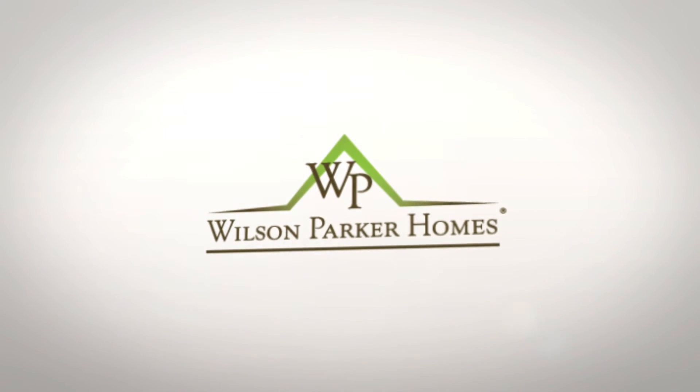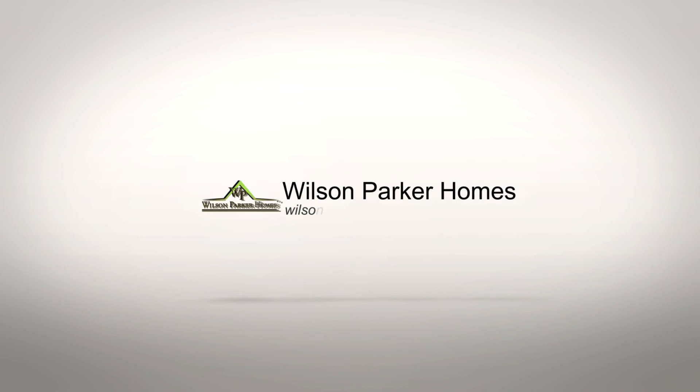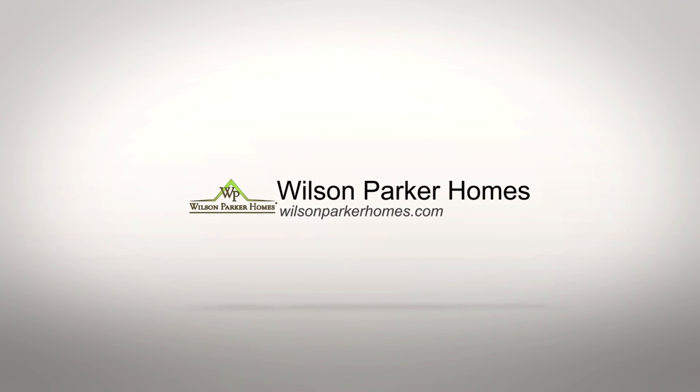We invite you to come and visit our beautiful model home here at Lexington Park. For more information and driving directions, please visit us at wilsonparkerhomes.com. Again, my name is Ramona. Thank you for watching and I hope to see you soon.